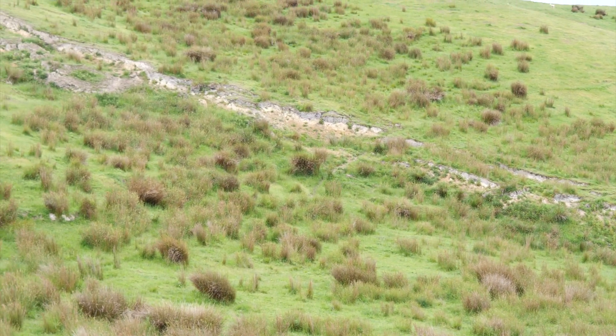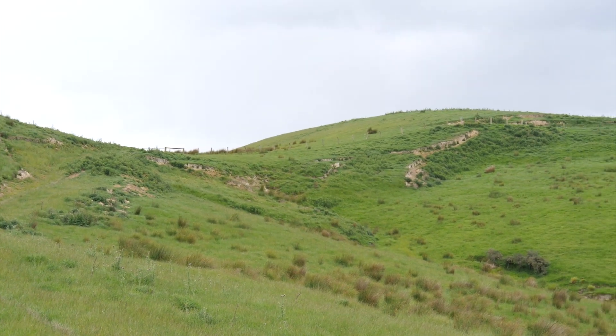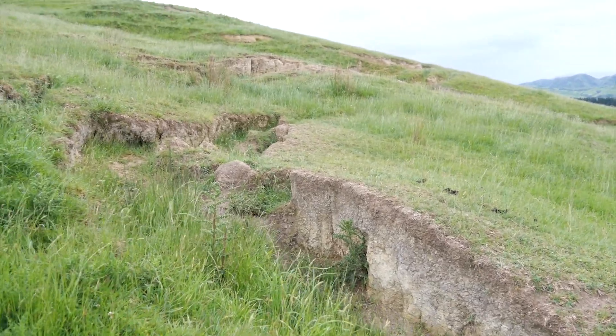It goes across the mountains, it goes into the distance in both directions. The whole landscape here was shaken and moved.